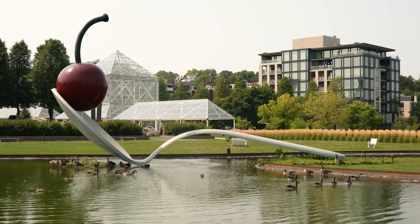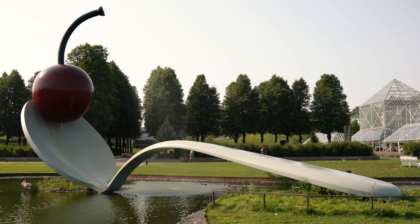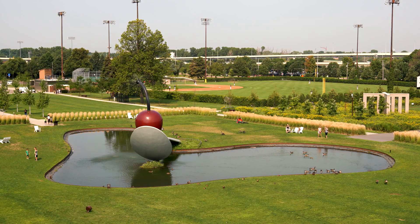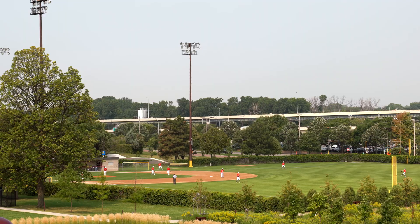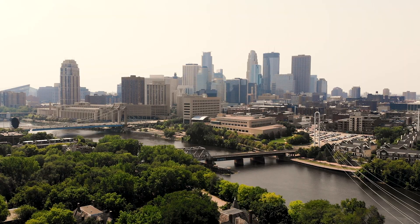The tanks also collect the overflow from the Spoonbridge and Cherry Fountain, which is a very famous sculpture here at the Minneapolis Sculpture Garden. All of that overflow and runoff from the adjacent areas is stored and can be reused for irrigating this entire site as well as the adjacent baseball field. This ultimately keeps about 4.7 million gallons of runoff out of storm drains, making huge strides in protecting water quality and habitat in the Mississippi River.